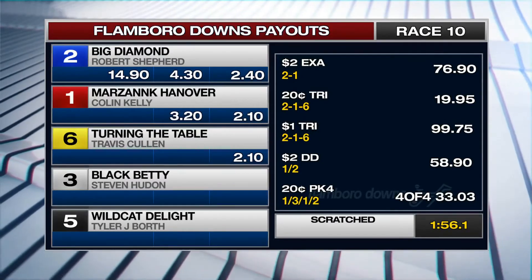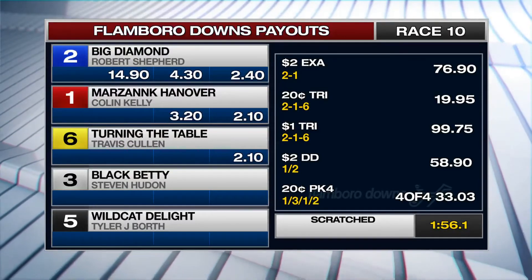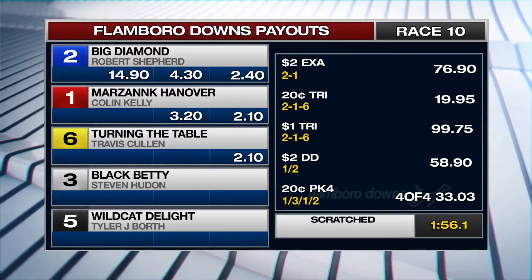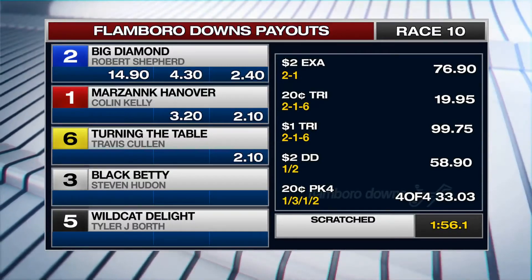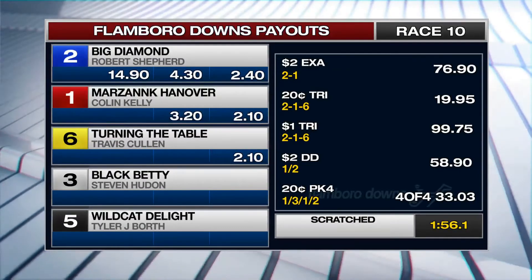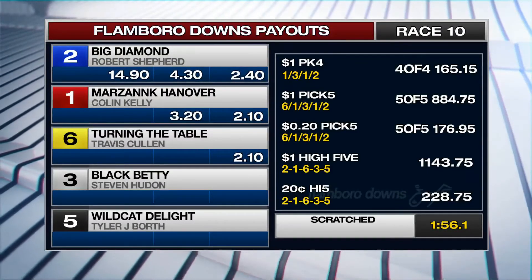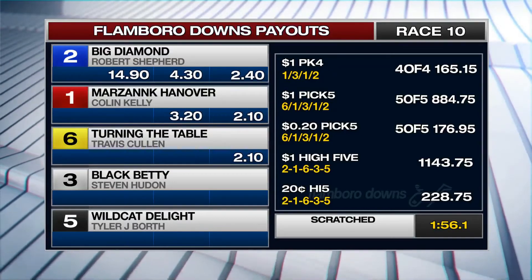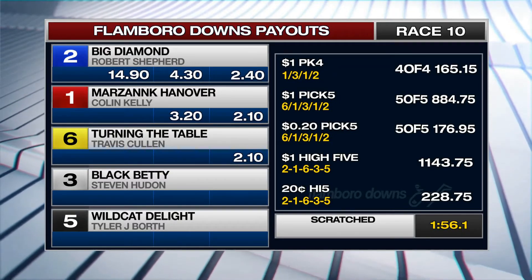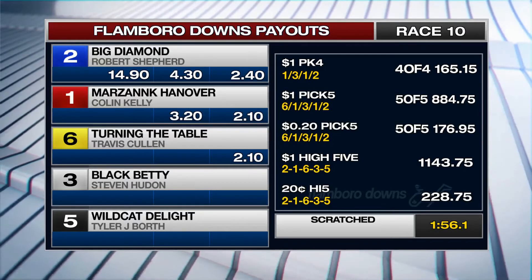The tenth race payout: number two Big Diamond — $14.90, $4.30, $2.41. Marsing Caniver — $3.20, $2.10. Turning the Table — $2.10. Two-dollar exactor: $76.90. Dollar trifecta: $99.75. The double: $58.90. Dollar win: $165. 15-dollar Pick 5: $884.75. Dollar Hi-5: $1,143.75.